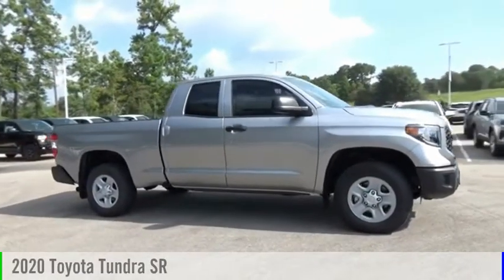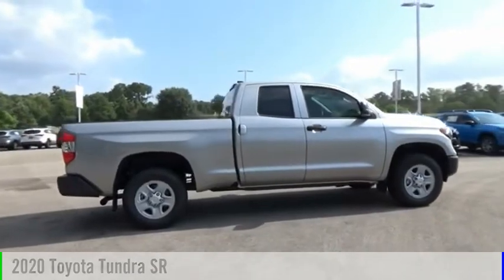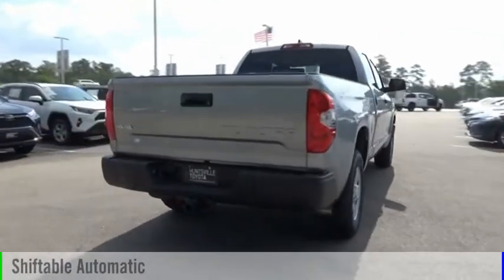Looking for the right vehicle? Check out the 2020 Tundra. This vehicle is powered by a four-wheel drive, eight-cylinder, 5.7 liter engine, and comes with an automatic transmission.